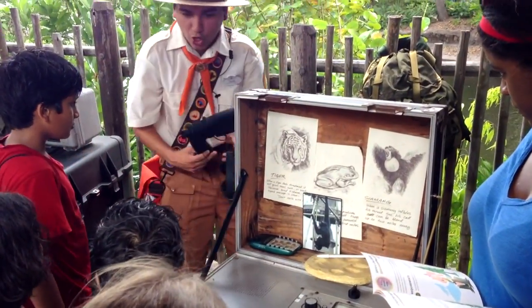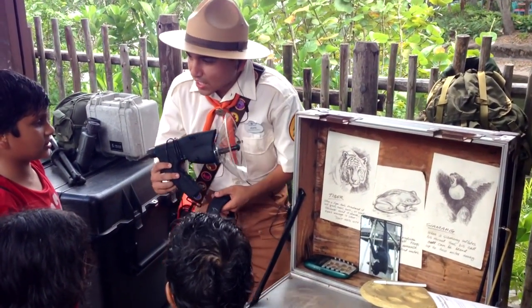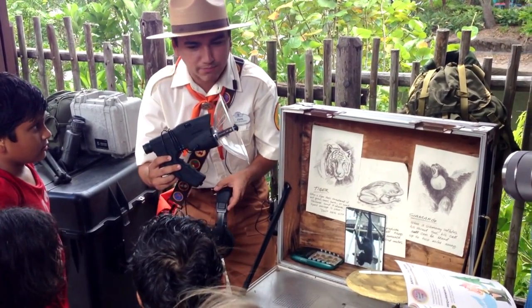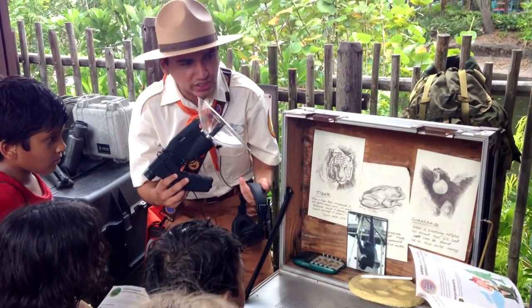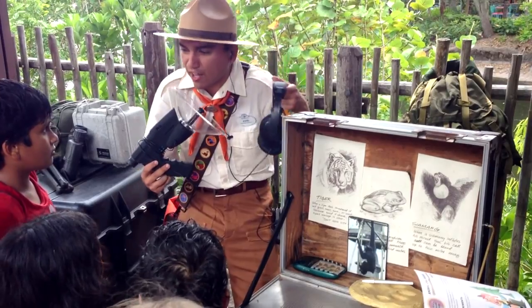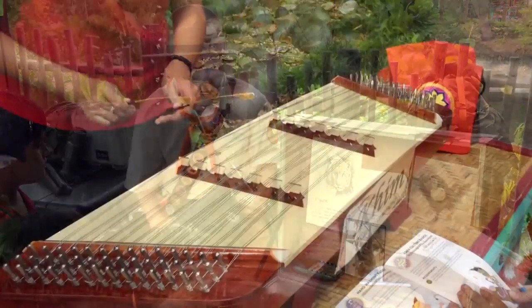Check this out — I have something to show you! Whoa, what is this? This hears sounds, it records sounds — it's a parabolic microphone. Scientists and explorers use this to hear animal sounds so they don't have to get really close to the animal. They can record the sound and hear it from far away. So if a tiger was over there, you'd be able to hear it pretty loud. Pretty cool!